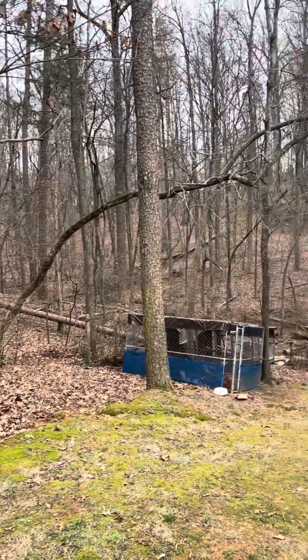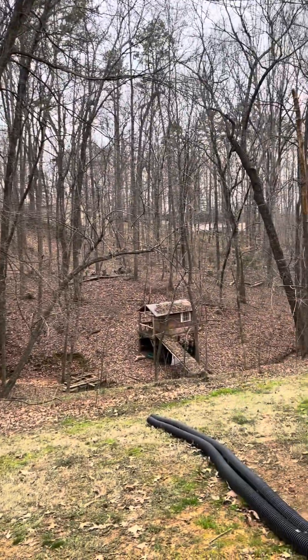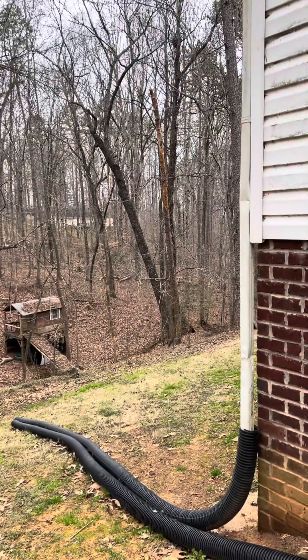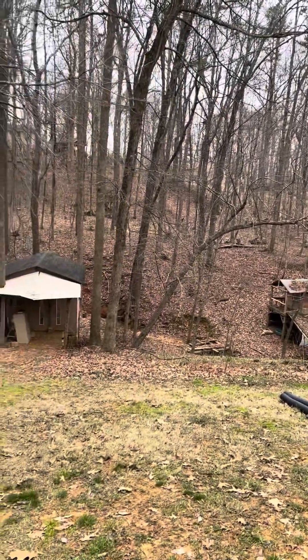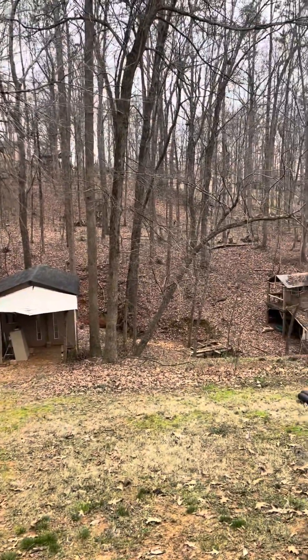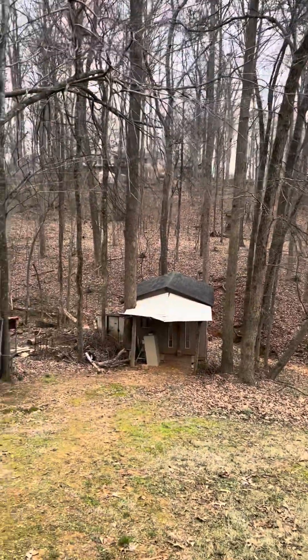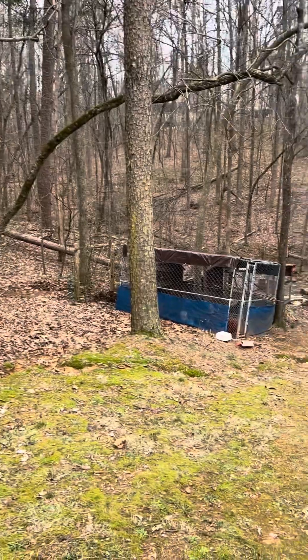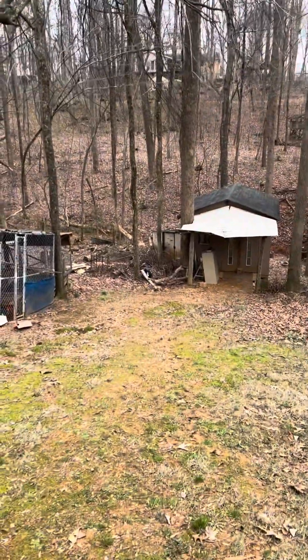Good morning everybody, happy Friday — we made it! It is a chilly day in February. We are working from home as we do on Fridays, and they're calling for some rain this weekend, so I think I'm gonna let the babies out and let them do some free ranging.